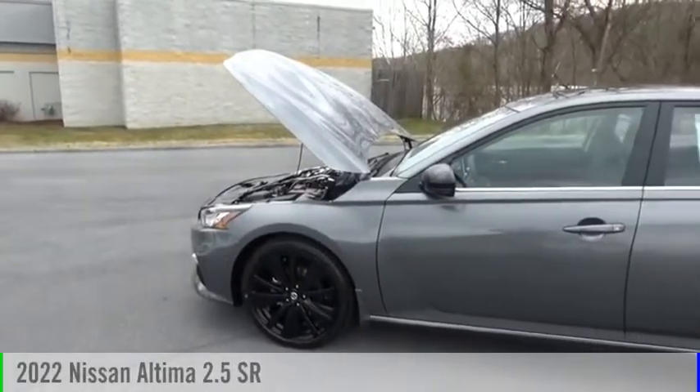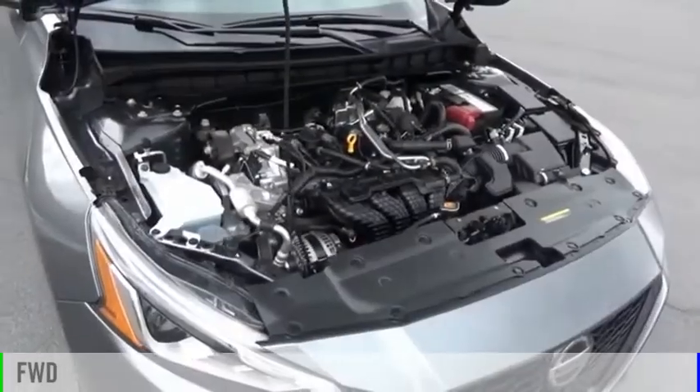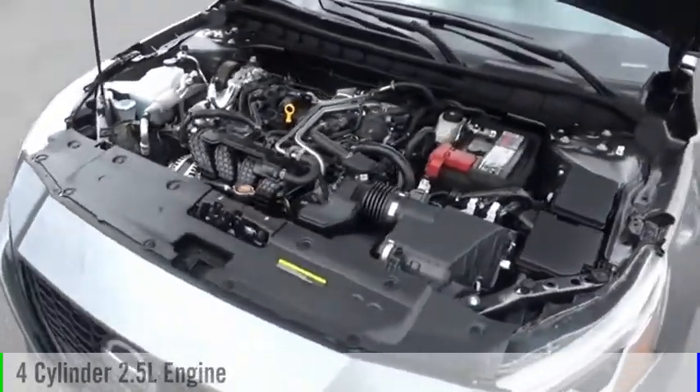Come test drive the 2022 Altima. This vehicle is powered by a front-wheel drive, four-cylinder, 2.5-liter engine, and comes with a continuously variable transmission.